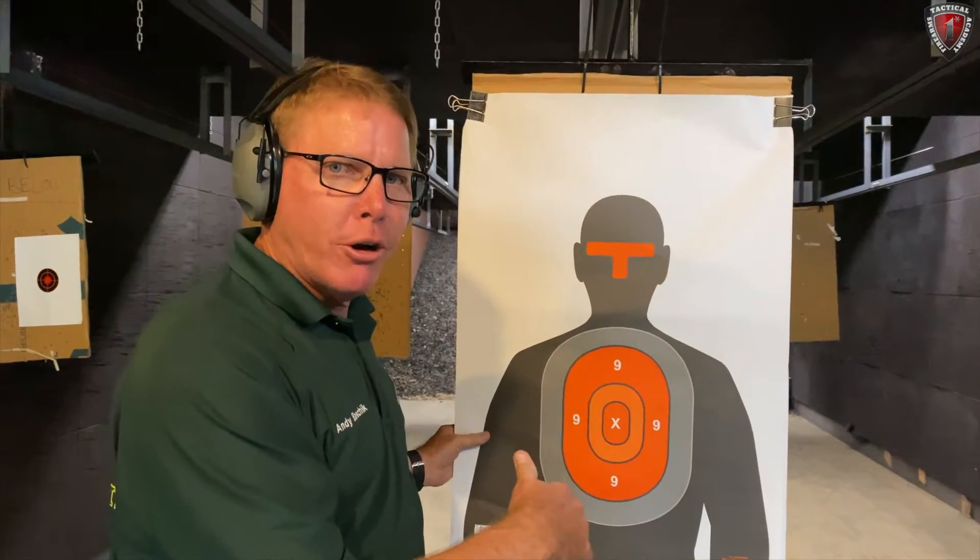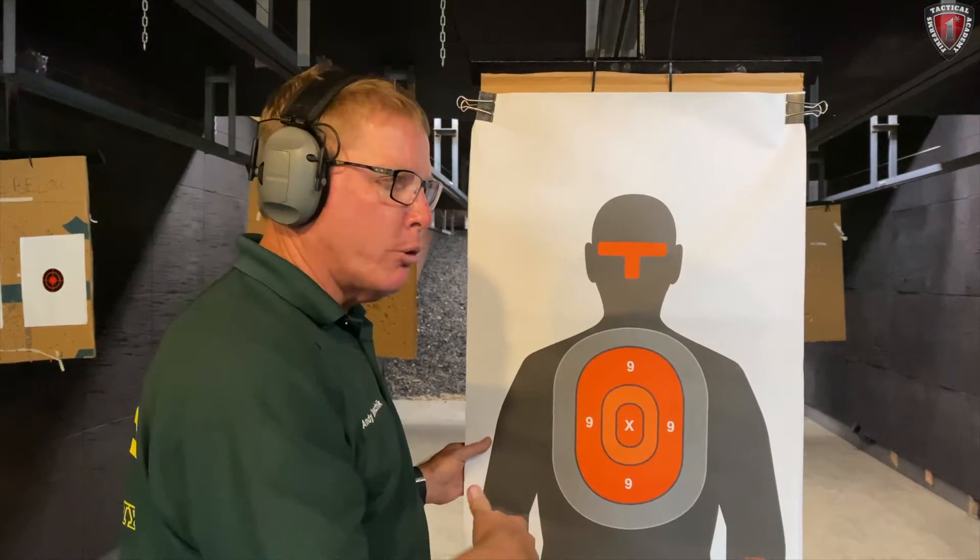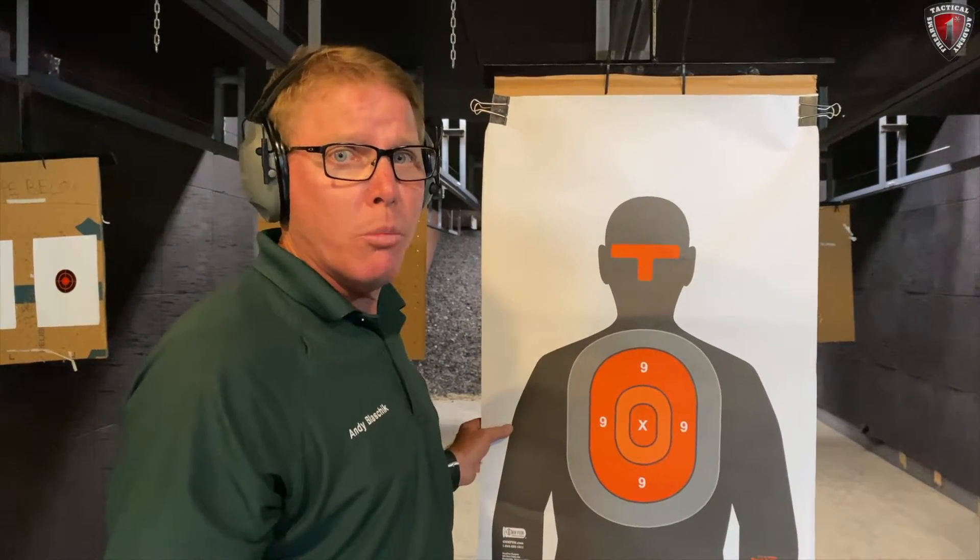So now we're going to move the target all the way down to our indoor range, which is going to be about 14 and a half yards. We're going to attempt to do this one more time.